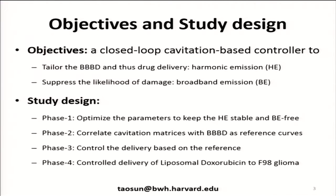What we did here was to build a system that gives us a closed-loop cavitation-based controller that will tailor the blood-brain barrier opening and drug delivery based on harmonic emissions, looking at the second and the third harmonic, while at the same time suppressing the likelihood of broadband emission. We did a number of studies — optimization, correlating BBB opening with cavitation, using this as an active controller, and finally looking at controlled delivery of liposomal doxorubicin to the F98 glioma model.